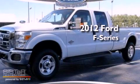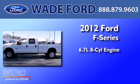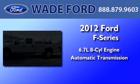This is a 2012 Ford F-350. It has a 6.7-liter eight-cylinder engine and an automatic transmission.